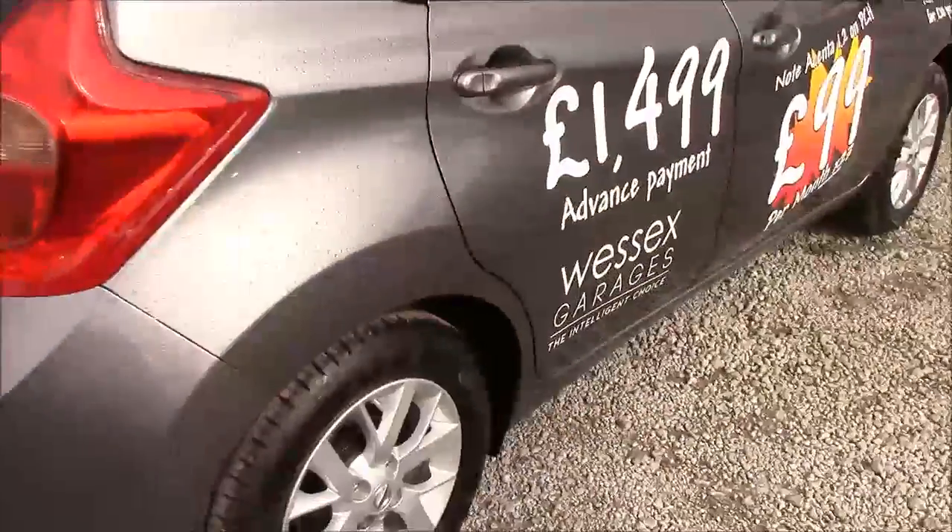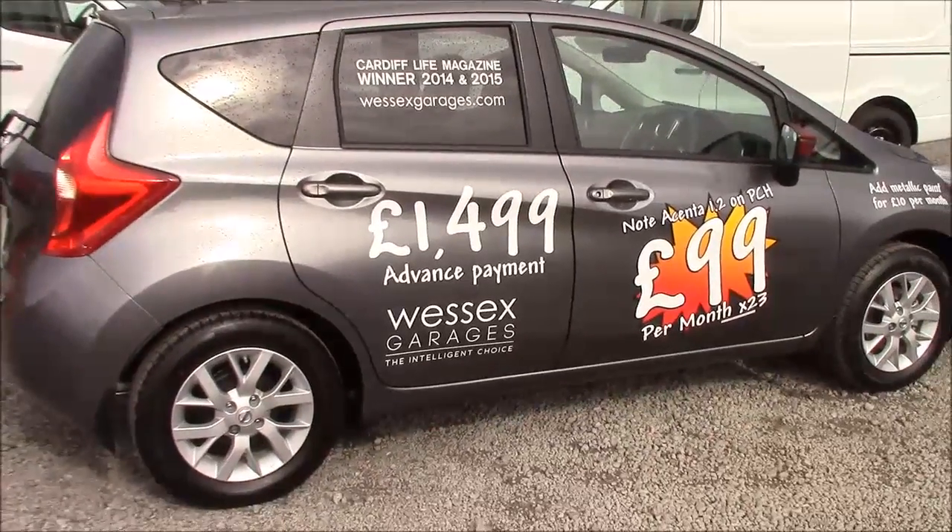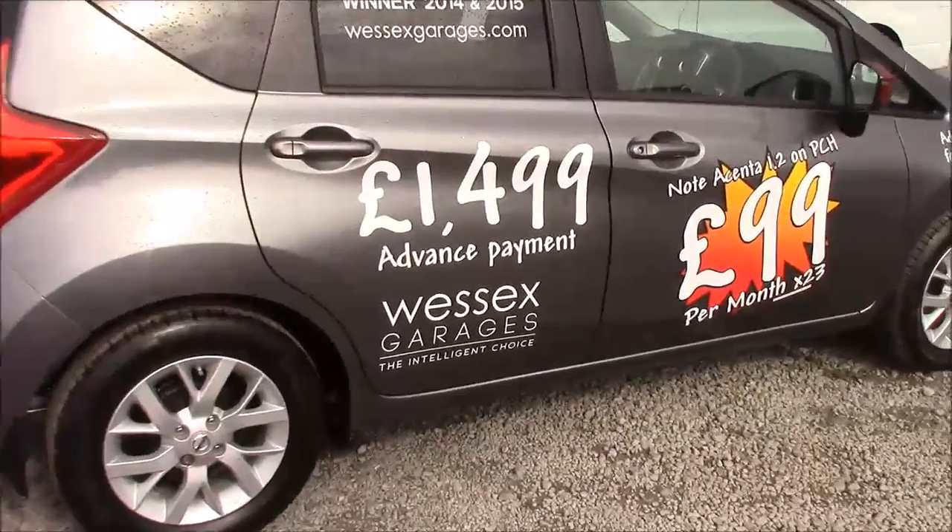Coming around to the right hand side of the car, again here we can see that the 15-inch alloy wheels, body-coloured bumpers and all the paintwork and bodywork is all in very good condition.